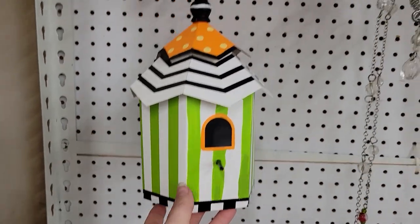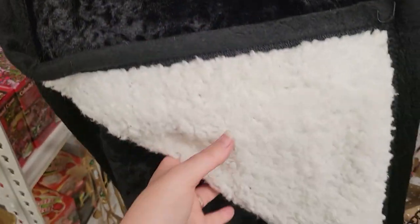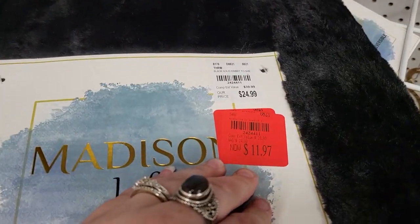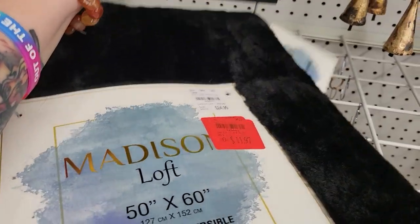There's also a faux fur fleecy blanket. I know it's the middle of summer and I don't need another blanket, but it's $11.97 plus an additional 20% off because everything in the store is 20% off. I will use this in the winter, so might as well get ready now. The blanket ended up being $8.97 after the 20% off. The blanket and the socks together came to about $12 with tax.